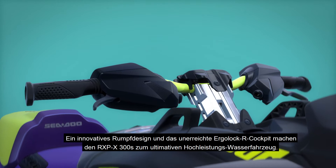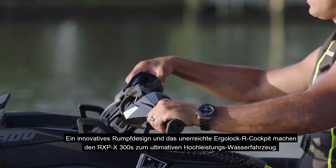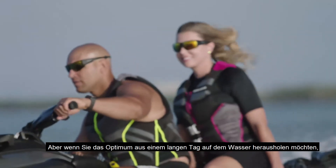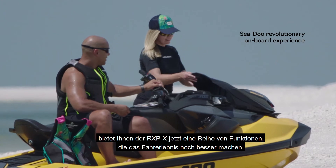An innovative hull design and the unrivaled Ergolock R-Cockpit ensure the RXP-X 300's place as the ultimate high-performance watercraft experience. But when you want to get the most out of a long day on the water, the RXP-X now provides you a suite of features that revolutionize the onboard experience.